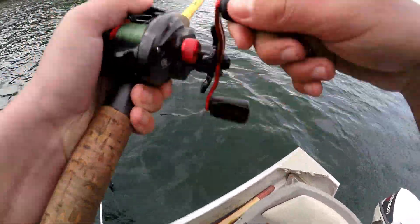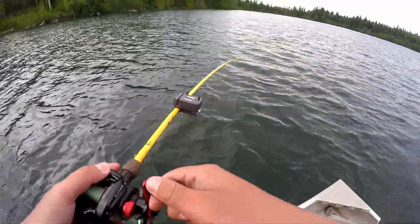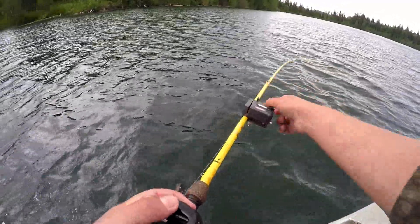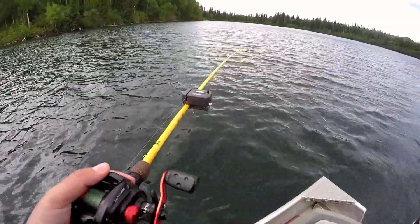Fish on. Got one on here. Now we're at 17 feet trolling. Getting a little shallower coming out of that bay, so I reeled her up a few feet. Had a few hits a little deeper a minute ago.